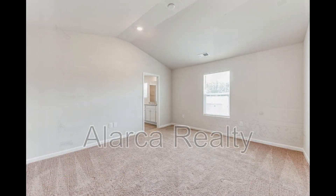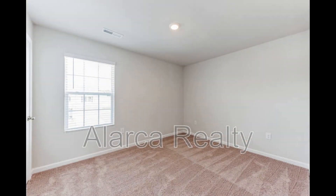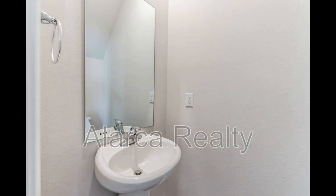This home also has an attached two-car garage for your convenience. If you are interested in this Charlotte, North Carolina rental property,